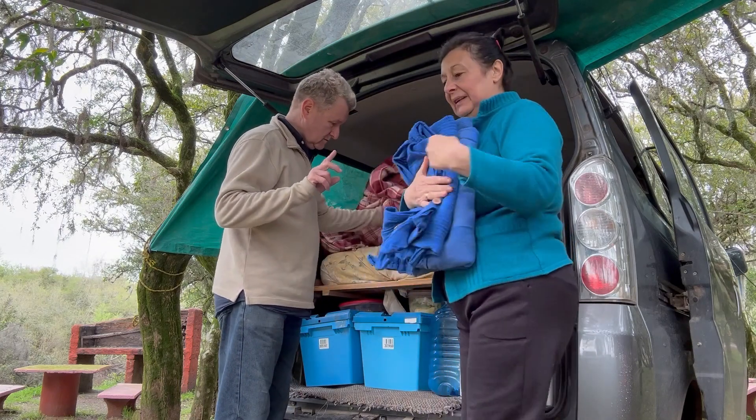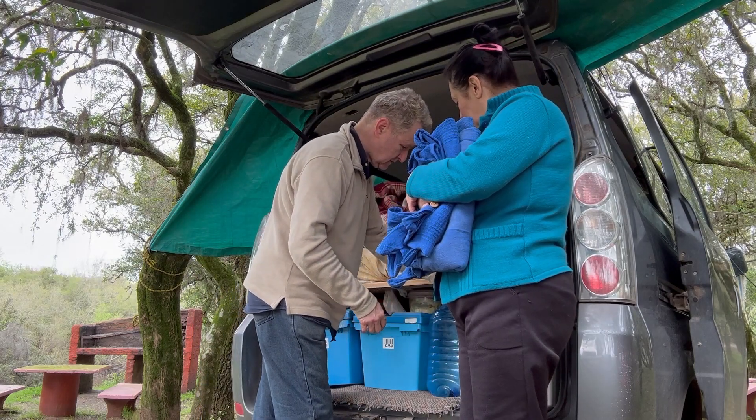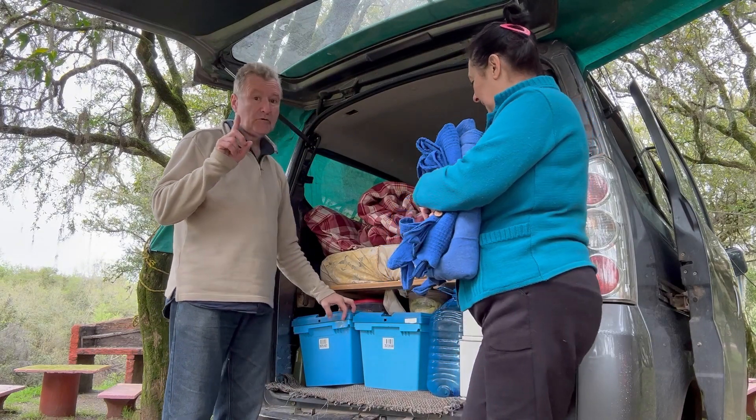La vueltita. Recién nos levantamos hace un ratito, estuvimos tomando mate. Bueno, les vamos a mostrar un poquito cómo viajamos.